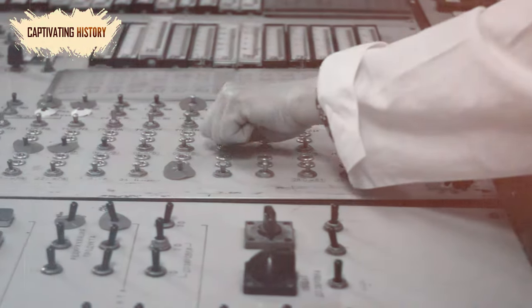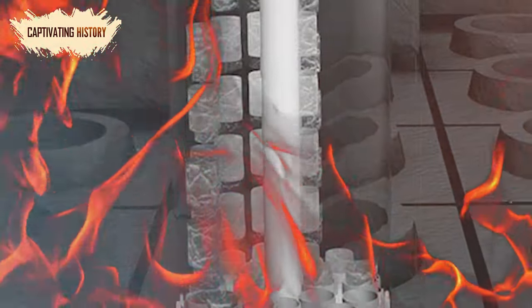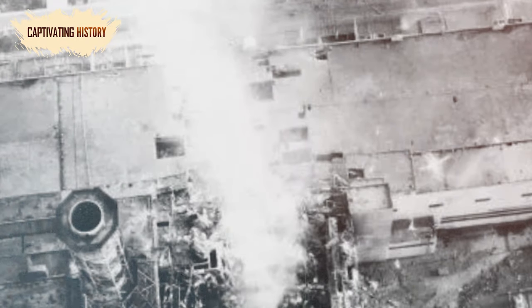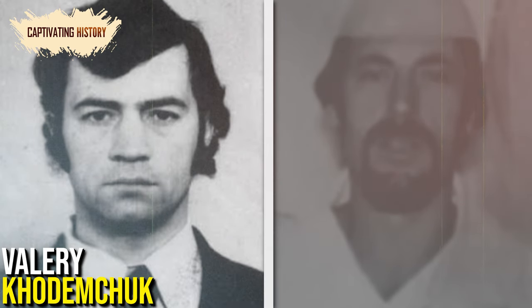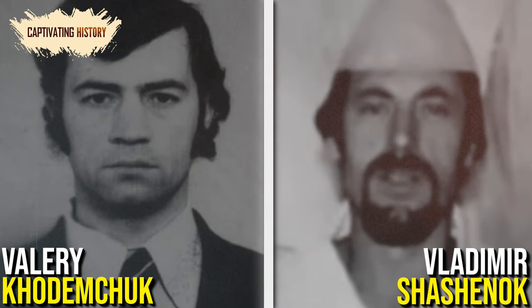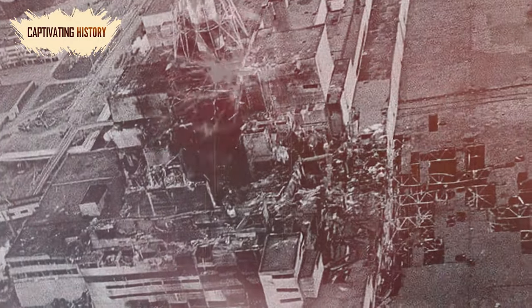They immediately pressed the emergency shutdown button, but the control rods jammed as they entered the core. Unfortunately, the control rods were tipped with graphite, which combusted when they entered the core. Seconds later, a steam explosion destroyed the reactor's core, quickly followed by another explosion. The explosions catapulted the reactor's 1,000-ton roof off, and a fireball shot into the sky. One of the engineers, Valery Kudumchuk, had been sent to the core to monitor the test results. The explosion killed him instantly, and his fellow engineer Vladimir Sheshanouk died while attempting to rescue his friend. From this point on, dangerous amounts of radiation began to spew out of the reactor as a blackout plunged the plant into darkness.